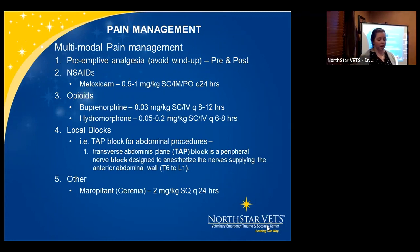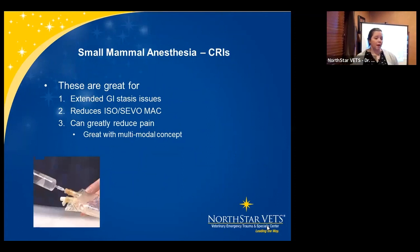Another option is local blocks — like transversus abdominis plane (TAP) blocks — very helpful for abdominal procedures. Maropitant (Cerenia) is a good pain management option as well. In rabbits and guinea pigs it's 2 mg/kg SQ Q24. It helps with deep pain and visceral pain, so we use it frequently in our GI stasis bunnies and guinea pigs — something to keep in mind beyond just anti-nausea. CRIs are great for extended GI stasis issues and can also reduce intraoperative ISO requirements, greatly reducing pain as part of a multimodal concept.